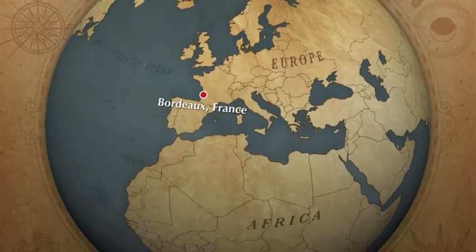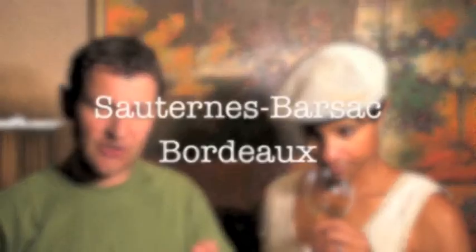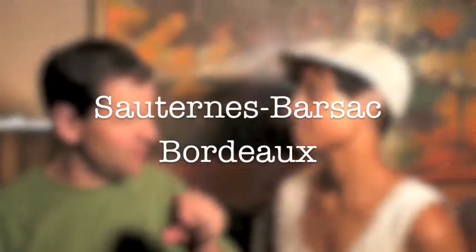So, a little bit about it. It comes from Bordeaux. It's a sweet wine coming from the Sauternes Appellation within Bordeaux, on the southern side. White wine, obviously, and very sweet.